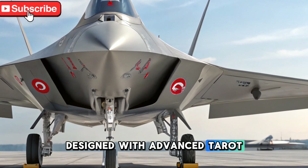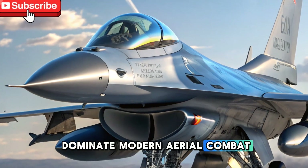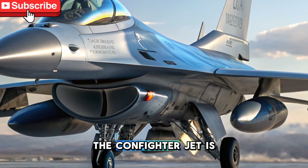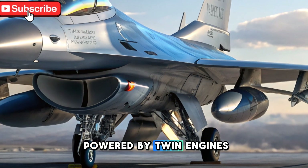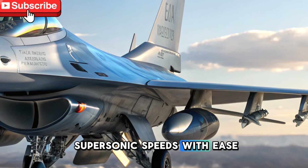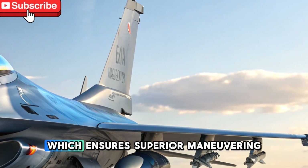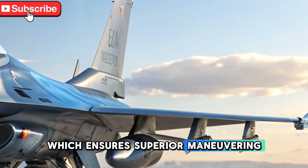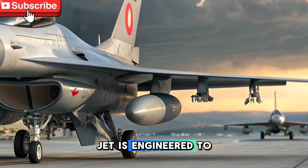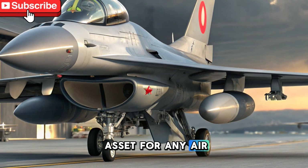Designed with advanced aerodynamics and stealth capabilities, CAN is built to dominate modern aerial combat while maintaining a strong presence in the defense sector. The CAN fighter jet is powered by twin engines that provide remarkable thrust, allowing it to reach supersonic speeds with ease. Its agility is enhanced by a highly responsive flight control system, which ensures superior maneuvering even in high-stress combat scenarios. This jet is engineered to execute complex aerial tactics, making it a formidable asset for any air force.